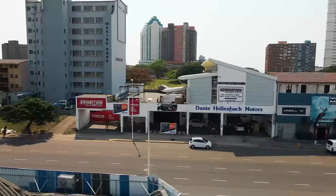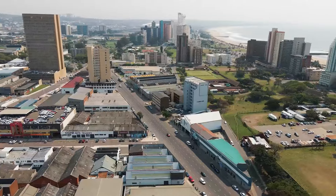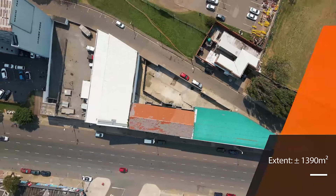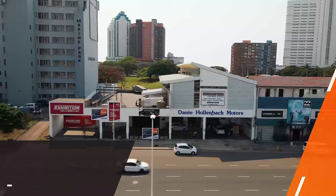The immediate area is in high demand and is characterised by a mix of retail and industrial uses from large national companies. The area is home to an array of factory shops, large clothing retailers, car showrooms, service centres and other retail and light industrial offerings.